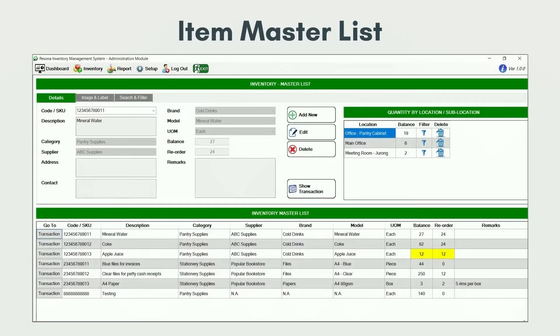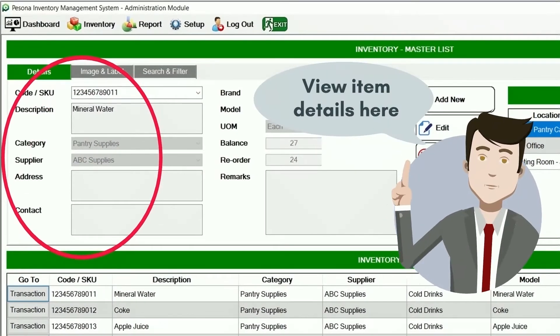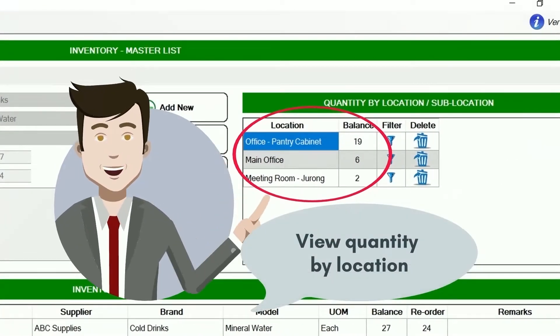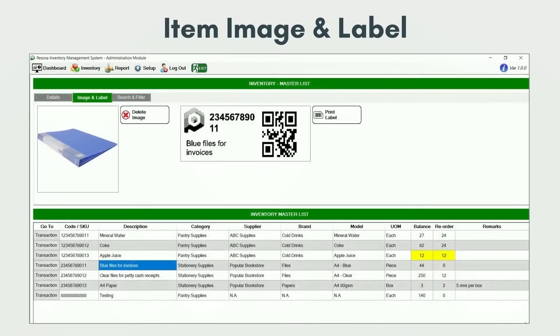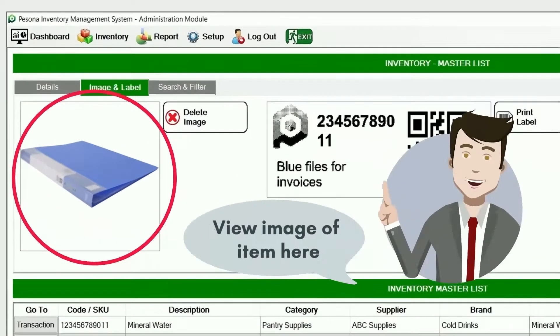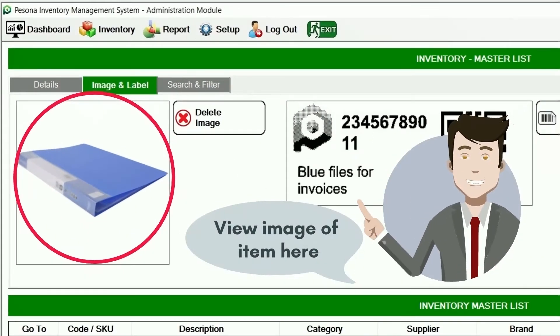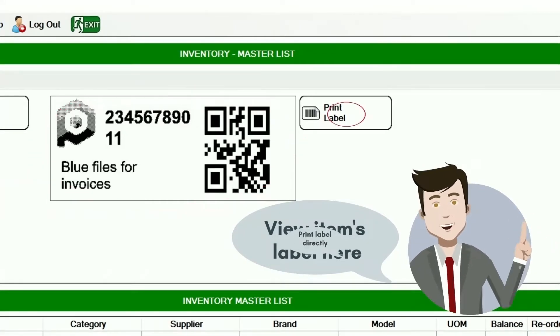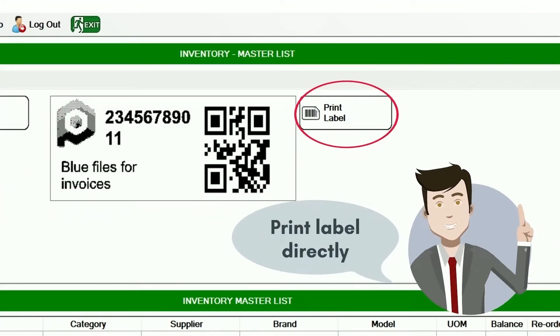Item Master Lists — this is where you can view your item's code or SKU, and view item quantity by location. You can also see the item image and label. You can view the image of your item here, and the item's label right beside it. You can also print your label directly on the same page.